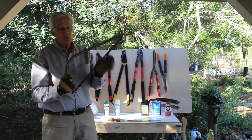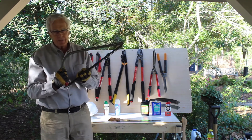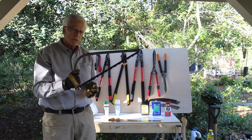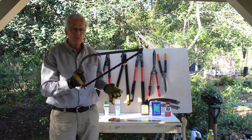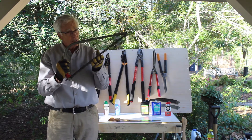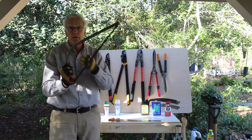The bow saw — I'll be honest with you: if you're getting into cutting something that requires a bow saw of that size, don't do it. Hire a professional. These are used when felling trees or cutting large limbs that can cause damage or even death. Please, if you need a bow saw, I truly encourage you not to do the job yourself — hire somebody.